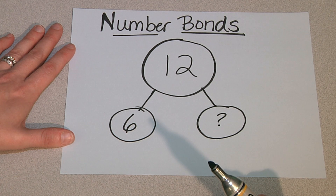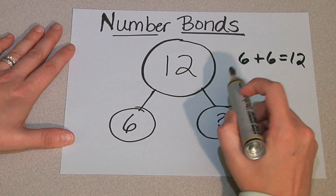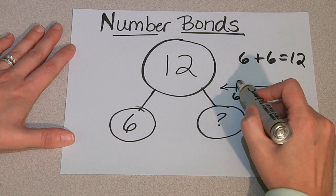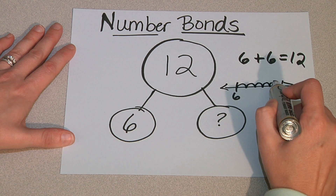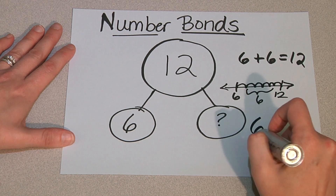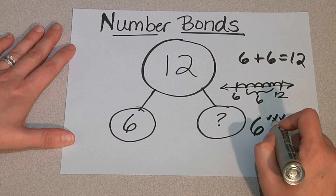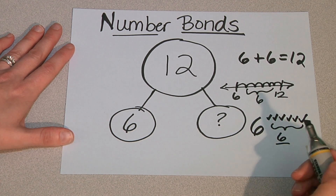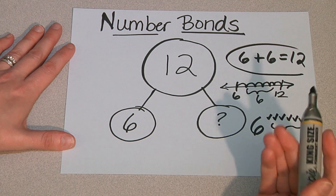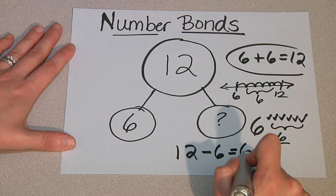Once we have organized the information, we solve for the unknown part. Students use various strategies: many students know doubles — six plus six equals twelve. Other students may use a number line, begin at six, and count on to twelve, identifying that there are six more. Some students may use six and count on — seven, eight, nine, ten, eleven, twelve — and see the total is six. Ultimately, we want students to write the equation that represents the solution: twelve minus six equals six.